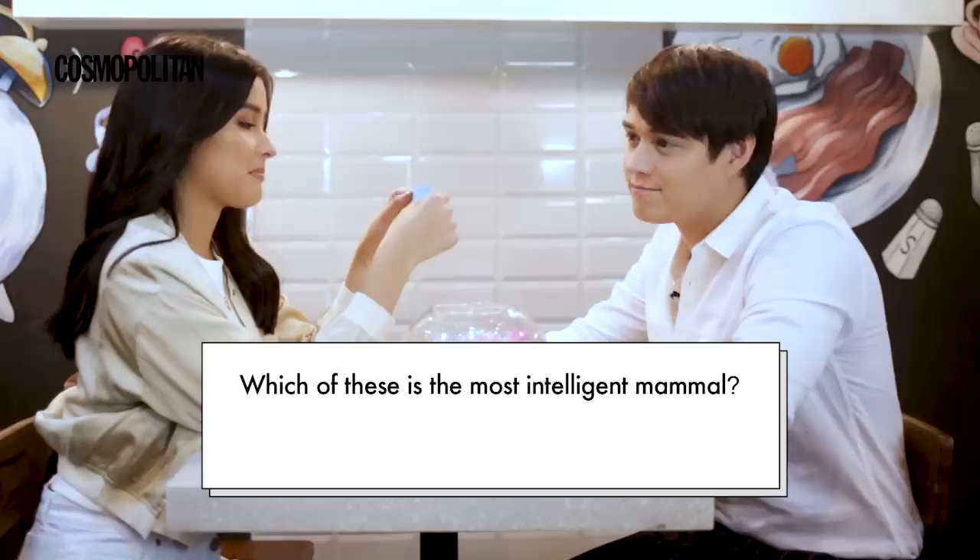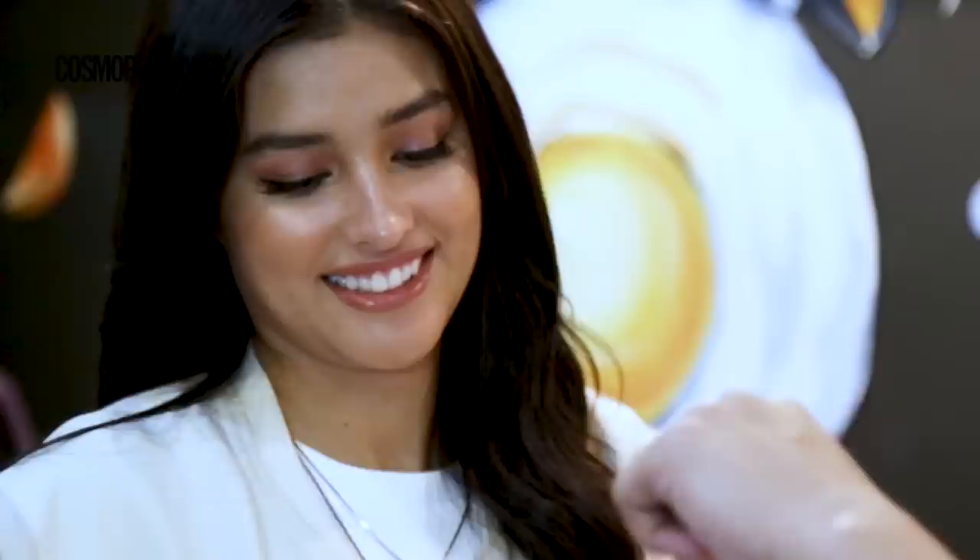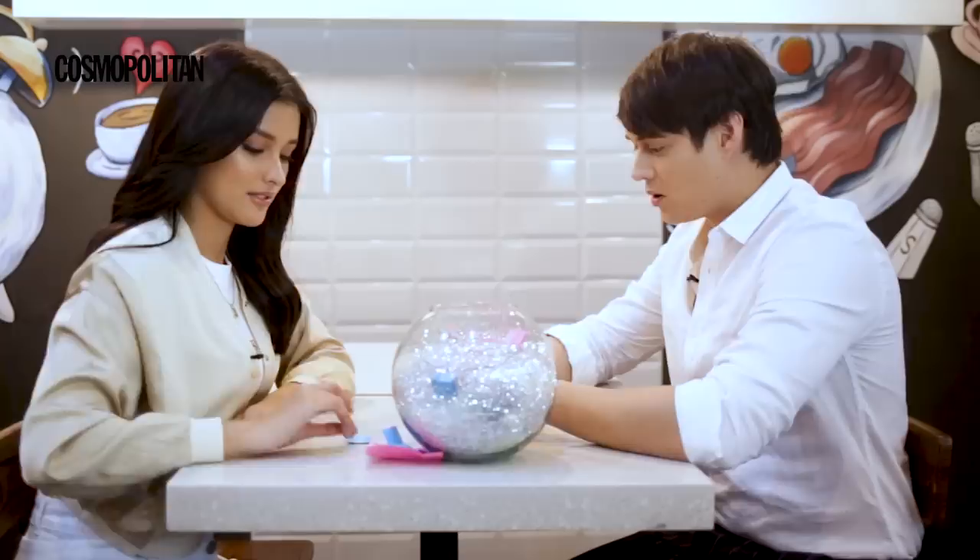Which of these is the most intelligent mammal? A. Elephant, B. Whale, C. Dolphin. Wait, you know this. It's really close with the first one. I know. But I think... Dolphin. Well... it's because killer whale, seguro. No, but they're just predatorial.